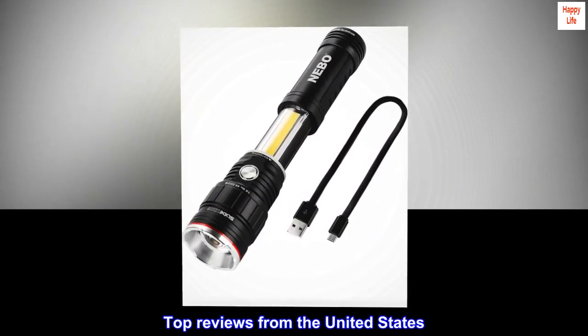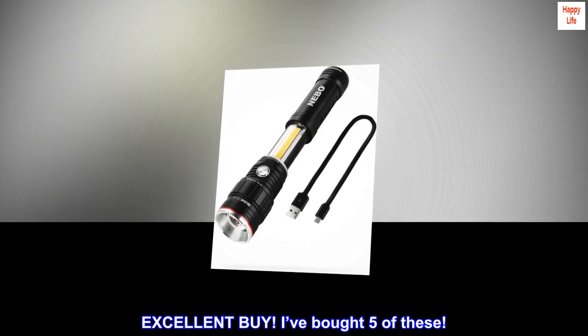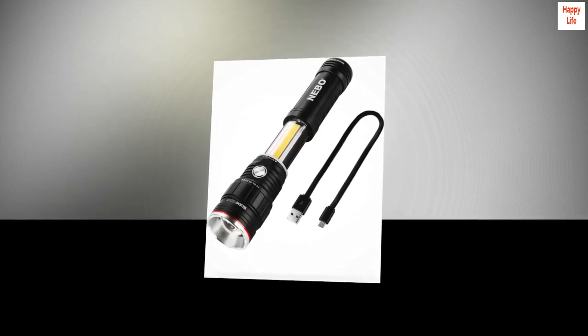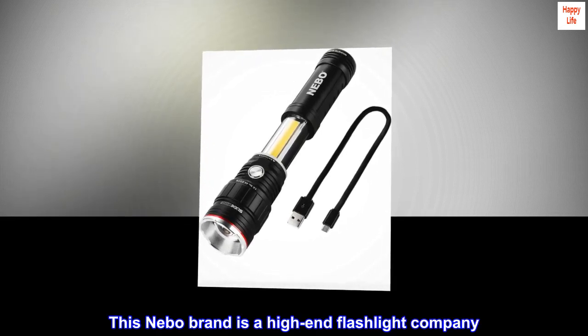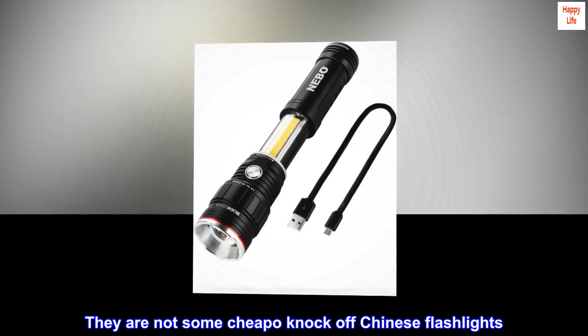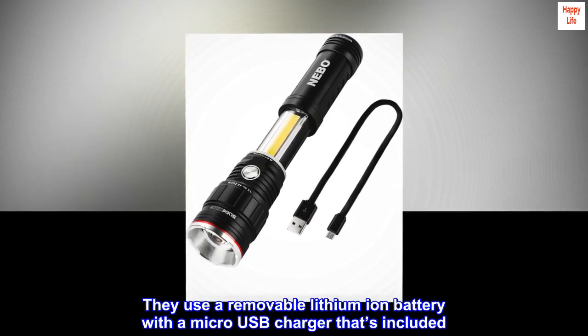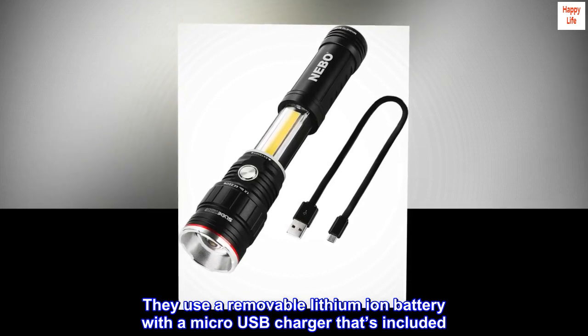Top reviews from the United States. Excellent buy! I've bought 5 of these. This Nebo brand is a high-end flashlight company — they are not some cheapo knock-off Chinese flashlights. They use a removable lithium-ion battery with a micro-USB charger that's included.